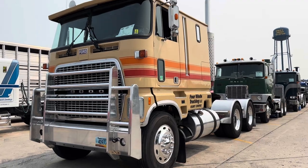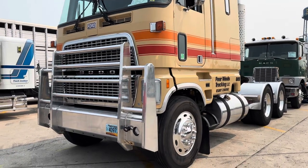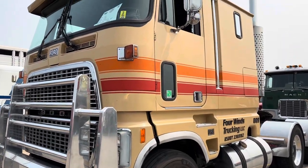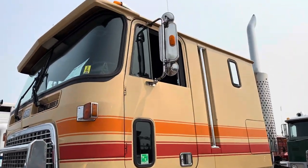I'm Truett Lowen from Mandan, North Dakota. The truck is a 1984 CL-9000 with a 3406 B-Series Cat and a 13-speed Eaton transmission.